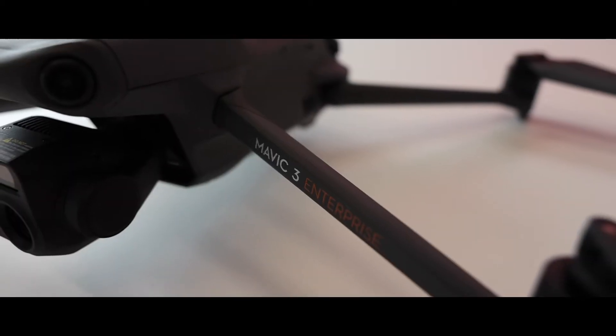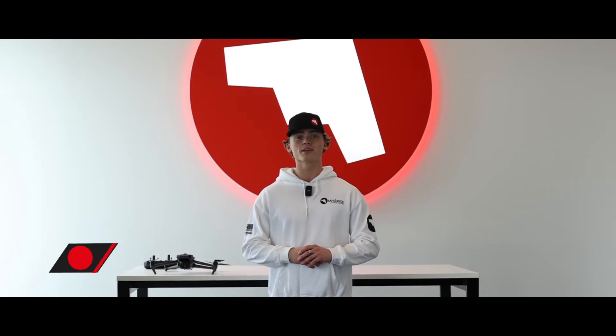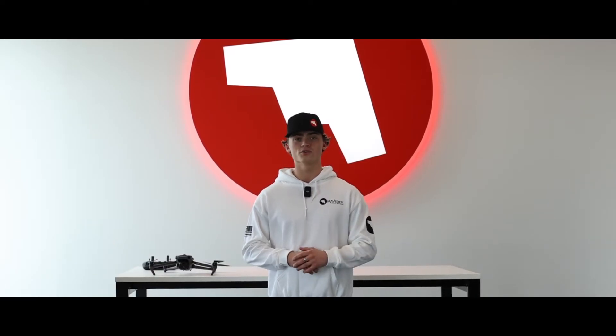Hey guys, it's Luke from Maverick. Today we're going to be going over the DJI Mavic 3 Thermal, one of the newest drones on the market. It's going to be a complete game changer for the way you do your operations.